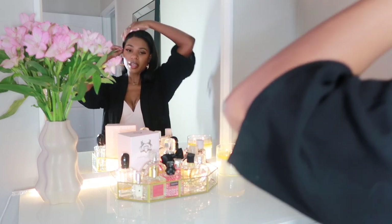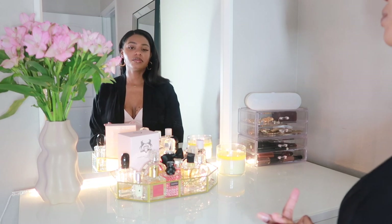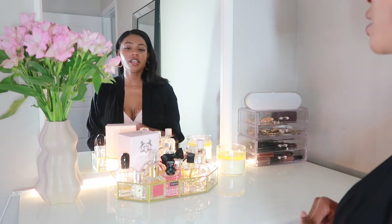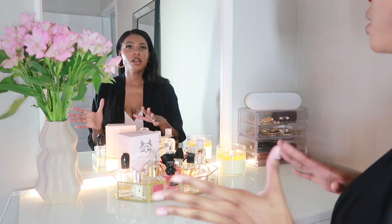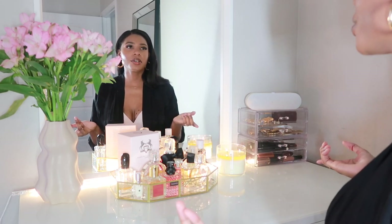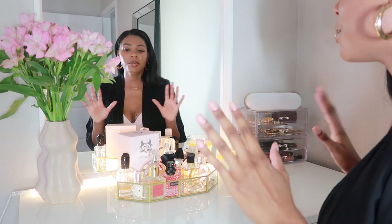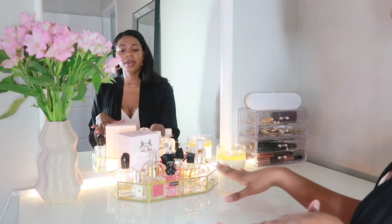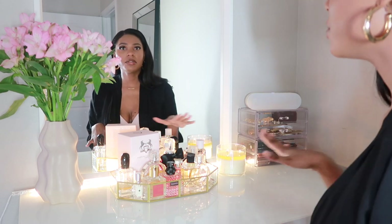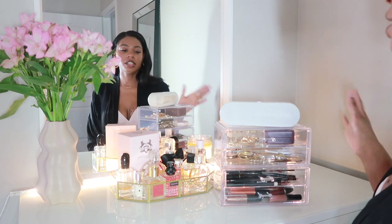This is my perfume collection. I got this little tray from Amazon and it is so cute. I used to keep my perfumes in the bathroom on my little spinning vanity thing, but someone told me you're not supposed to keep perfumes in the bathroom. So I moved them here, and I actually love it — it makes my vanity top look so much more glamorous and displays my scents nicely.